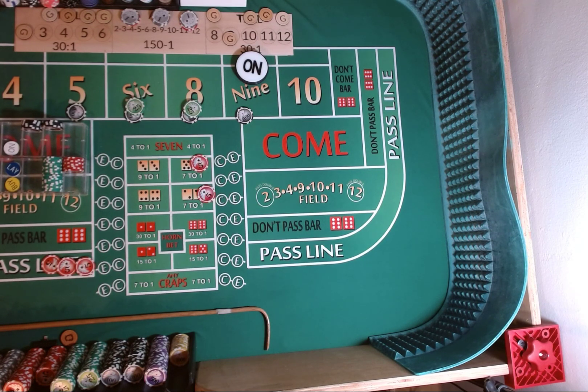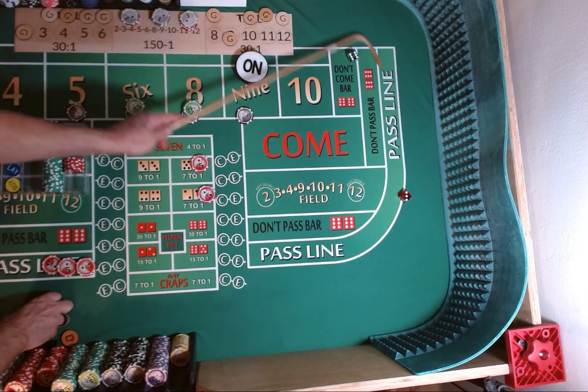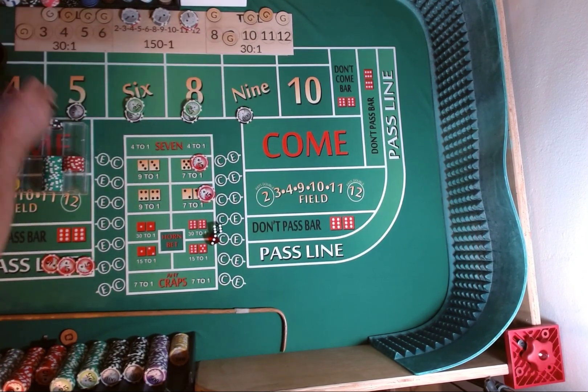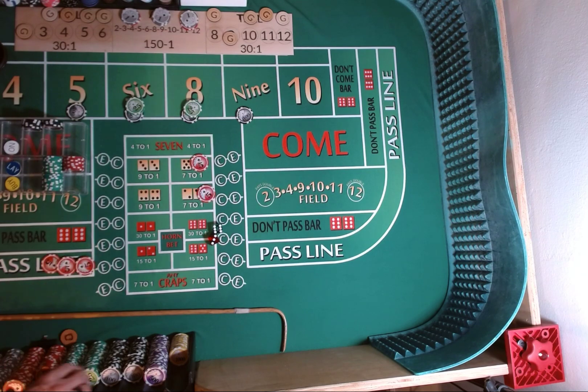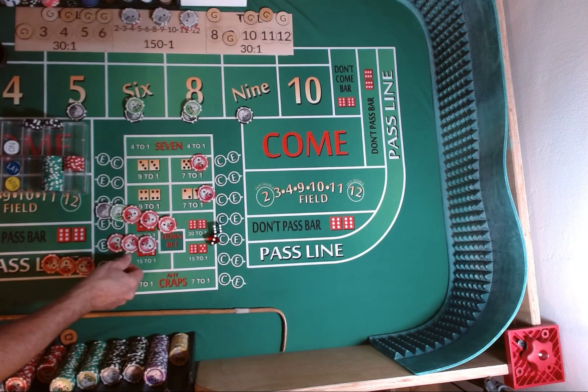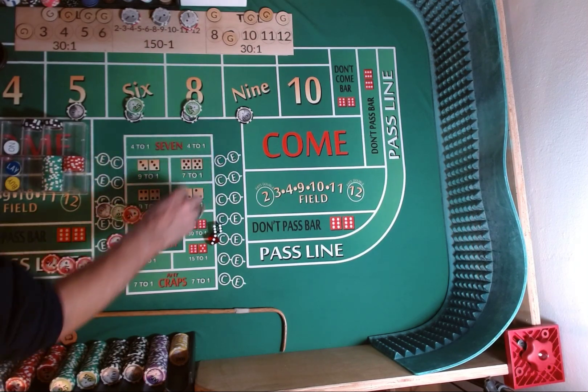Dice are out. 3-2-4-5. 6-3-9. Point is made. Puck comes off. Win $140 on our place bet, $15 on our pass line bet. We're going to pull all our bets down.